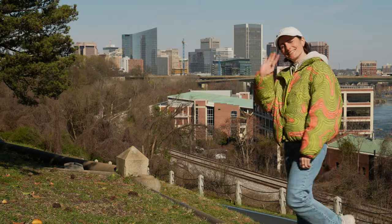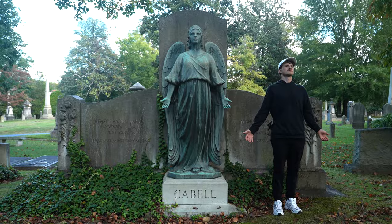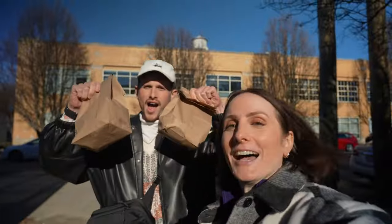Whether you're visiting Richmond or are a local, today I'm going to unveil five hidden gems you must visit in Richmond, Virginia. Make sure to watch to the end because the last hidden gem is our favorite and it even surprises local Richmonders every time I mention it.